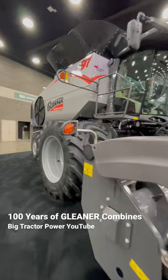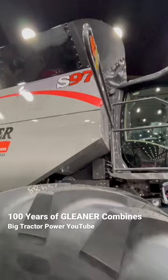Back in 1923, Gleaner was the first self-propelled combine ever produced, and this one has galvanized decals, classic lettering in orange, and then a special Centennial decal.